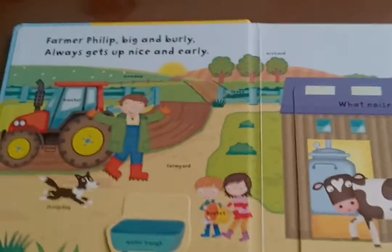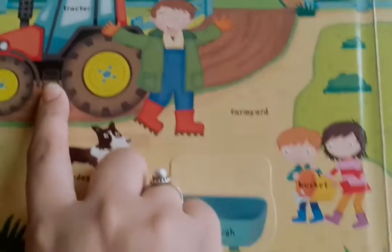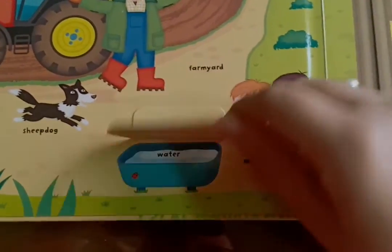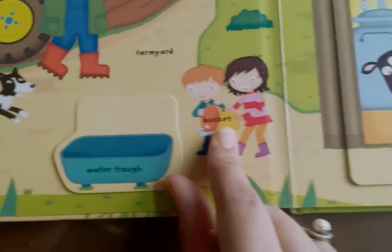What's here? Look at that. That's the farmer with his tractor, and the babies are filling water in the water trough. The water is full — they poured it with the bucket.